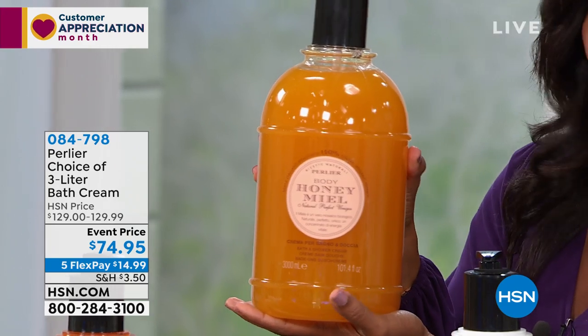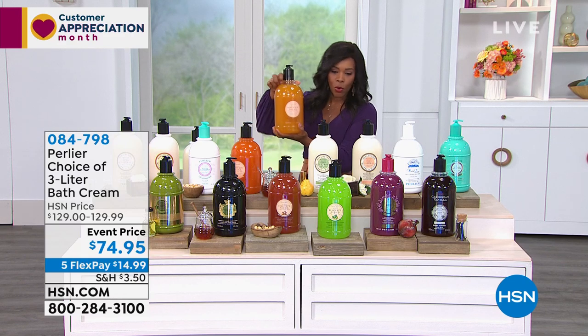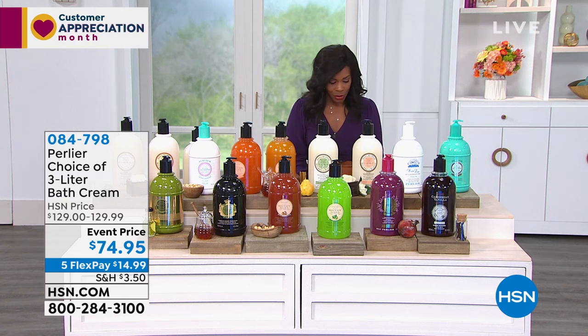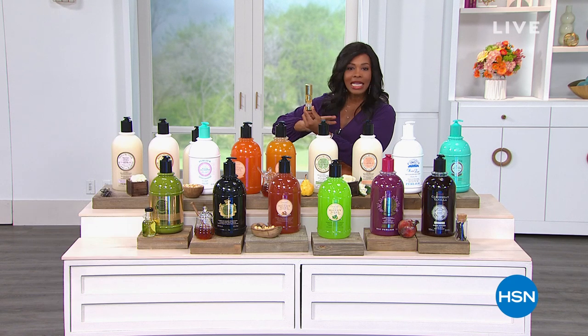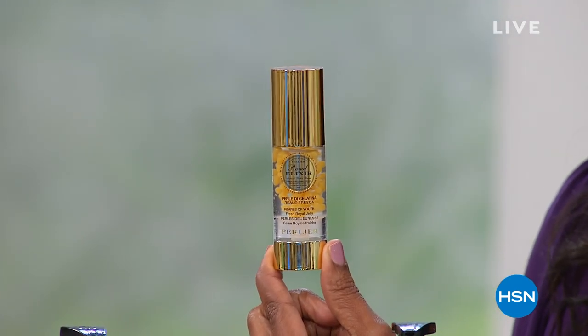I'm just holding on to the organic honey. This is just one of probably 15 that you have a chance to get in this show. So hang out with me. We also have for you our smart deal, and I wanted to show it to you first. I'm not going to give anything away because I just want you to wait to see the value, because this is a smart deal.